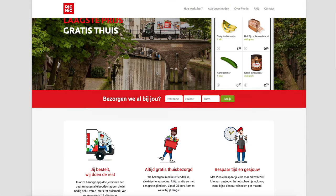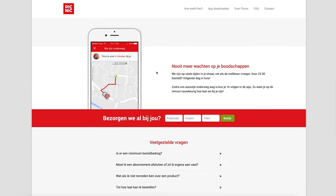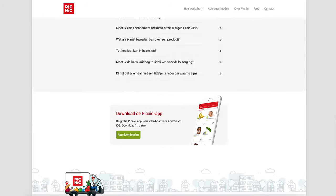My name is Philip Leonard. I'm a back-end engineer and tech lead at Picnic. Picnic is the fastest-growing online supermarket in Europe, and I lead the team that's responsible for order forecasting and inventory management.